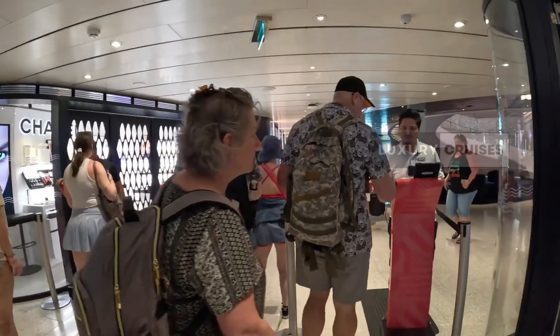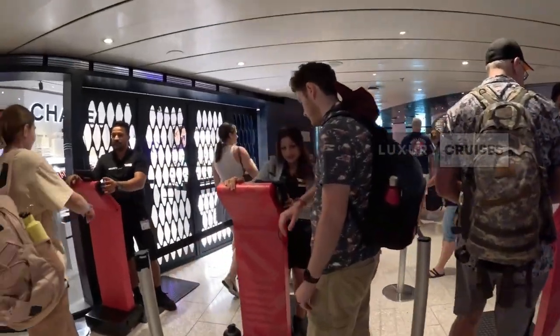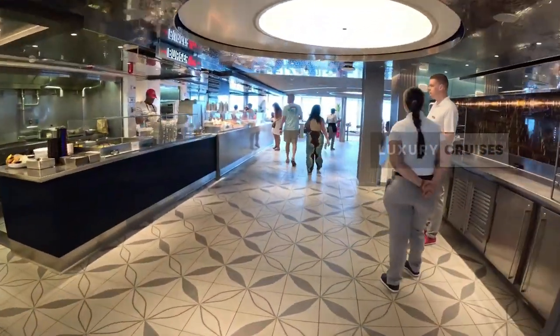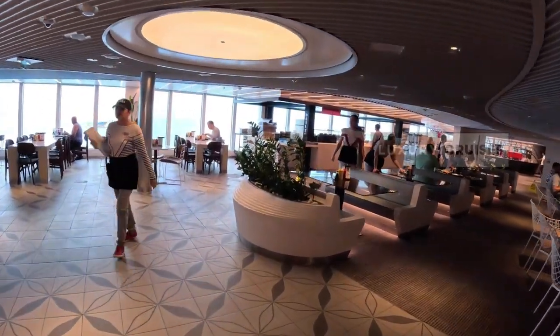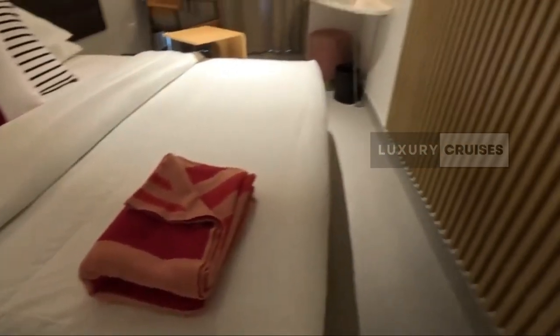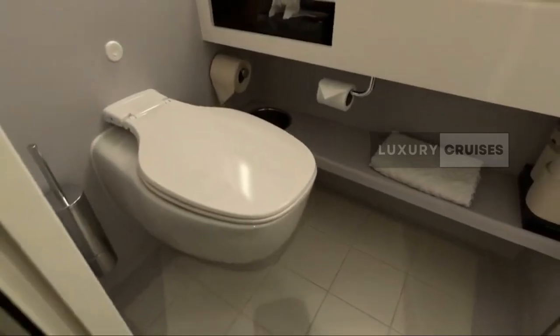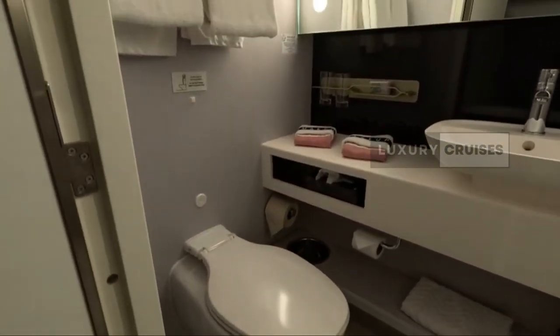Of course, nothing's perfect. 14078Z is in a slightly busier area of the ship, so you might hear more foot traffic or activities going on nearby. But if that doesn't bother you, the view more than makes up for it. Plus, being higher up, you're a little closer to the pool deck and other fun spots, which can be super convenient.